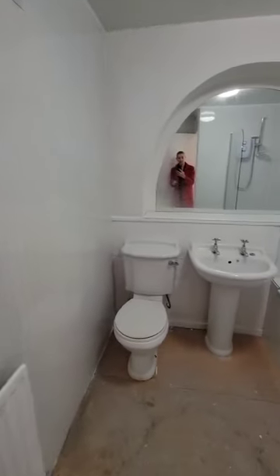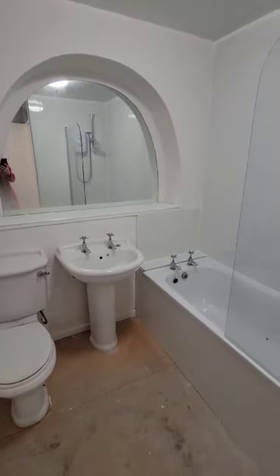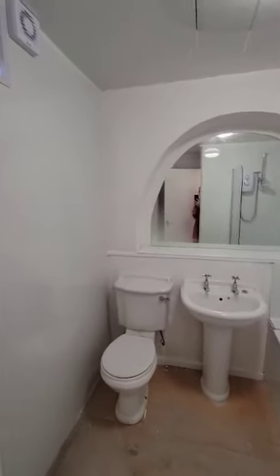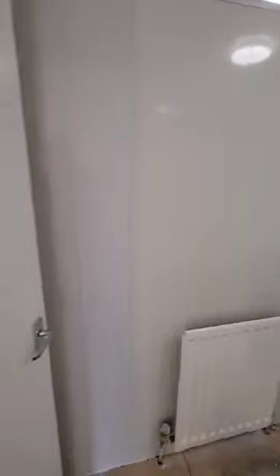We have the bathroom here — it's all newly wet walled, with a nice big mirror there as well. You've got your toilet, sink and bath with the electric shower above. You can see that all that wet wall has been put in very nicely. A nice fresh bathroom here, and quite a good size.